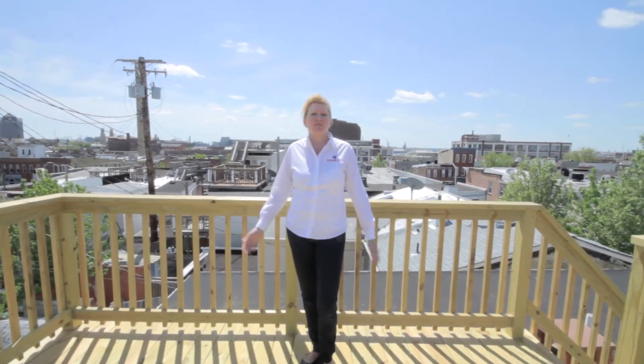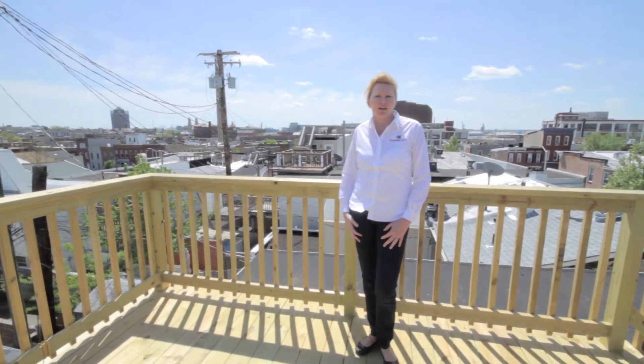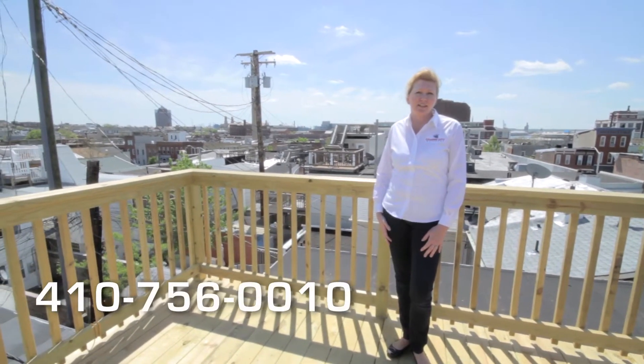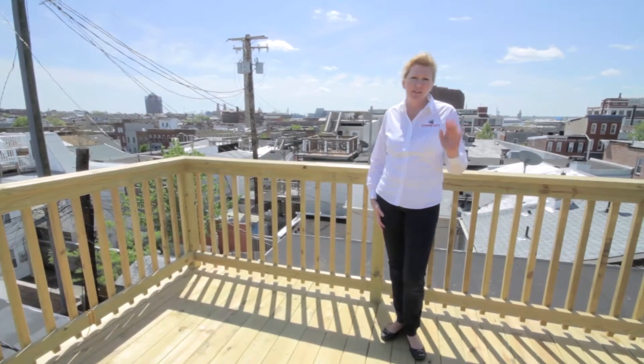Well, this is 715 South Rose Street. If you'd like to have a tour of this home, give me a call at 410-756-0010 to schedule your tour. Thanks for joining us!